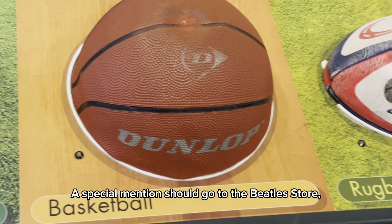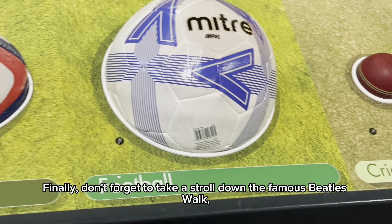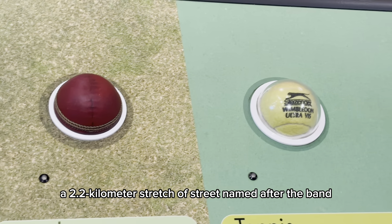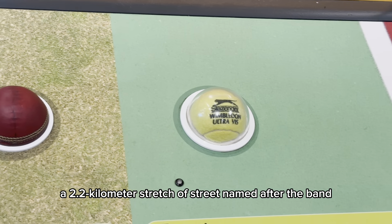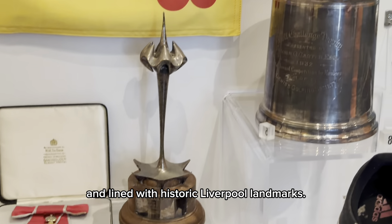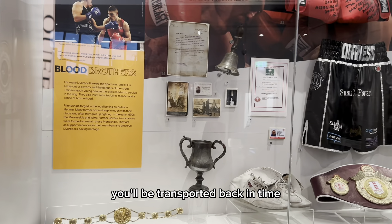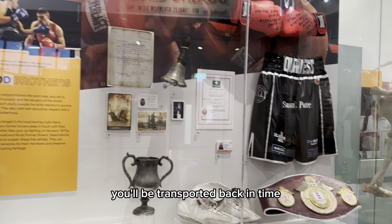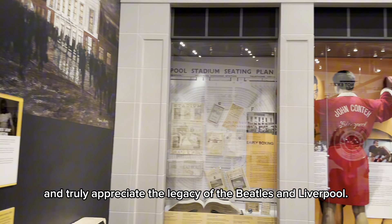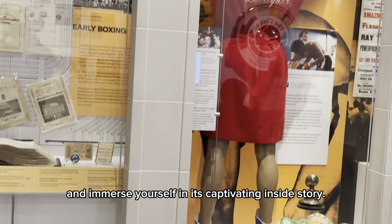A special mention should go to the Beatles store. Don't forget to take a stroll down the famous Beatles Walk — a 2.2 kilometer stretch of street named after the band and lined with historic Liverpool landmarks. As you stroll along this iconic path, you will be transported back in time and truly appreciate the legacy of the Beatles and Liverpool, and immerse yourself in its captivating inside story.